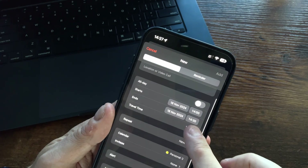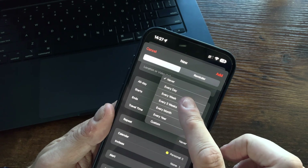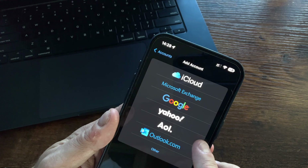You can also add location and travel time to events, make them repeat at any intervals and set alarms. Apple Calendar also supports multiple calendars, so in addition to our own Apple calendars we can add in Google and Microsoft calendars too, with colour coding to help distinguish between them.